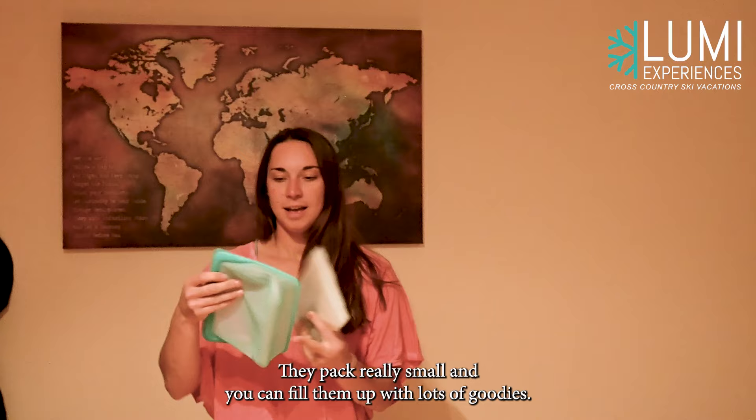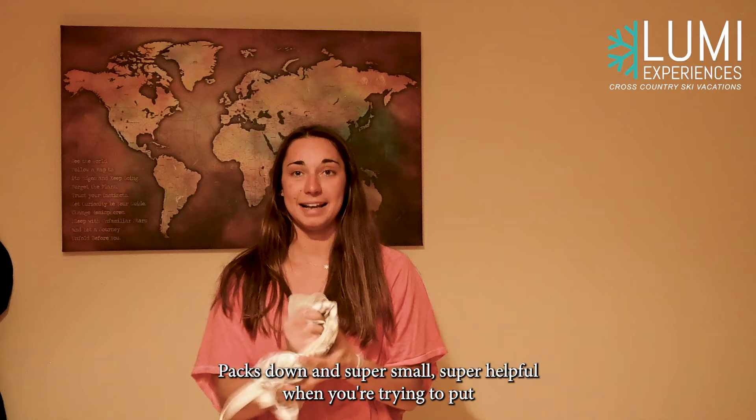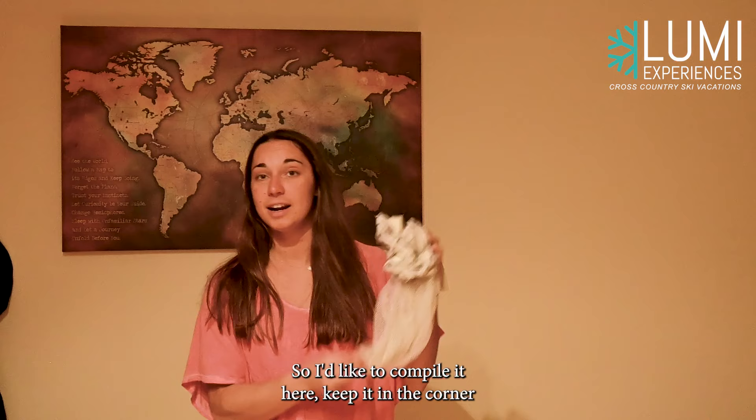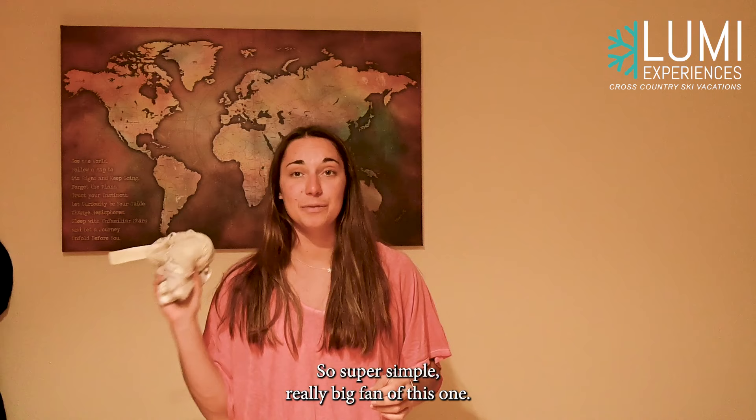Tip number four: a laundry bag. This might seem really simple, but it's really thin cloth, packs down super small, and is super helpful when you're trying to sort dirty and clean clothes. When you're traveling, you don't really know when you're going to do laundry, so I compile it here and keep it in the corner so it's not smelly in the hotel room. It can also just be a normal clothes-separating bag if you need it. Super simple, really big fan of this one.